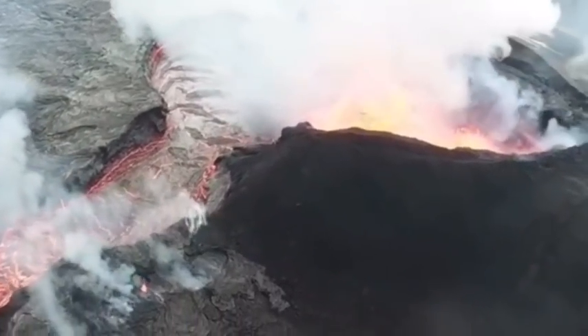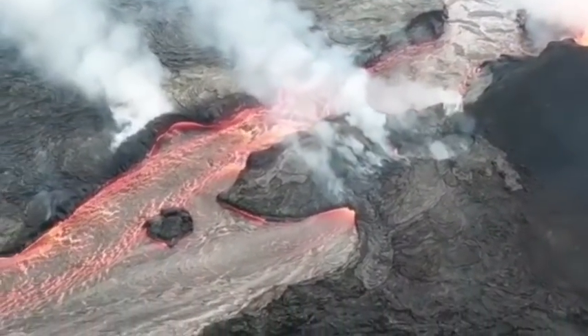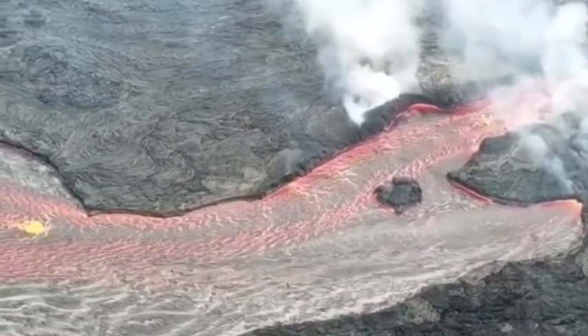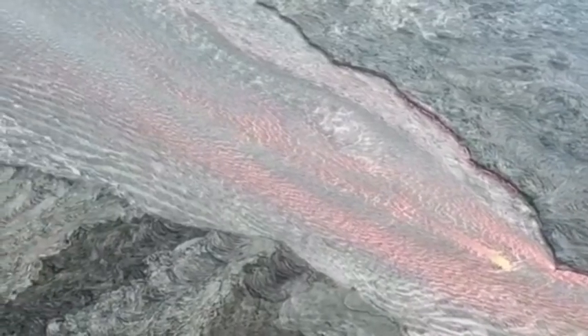However, in terms of the lava produced in this eruption, it has already exceeded the combined volume from the eruptions in 1840, 1955, and 1960. If Kilauea continues at the same rate for a total of two years, it could produce about 5 billion cubic meters of lava — the same amount which gushed out when a dam in Laos collapsed earlier this week.